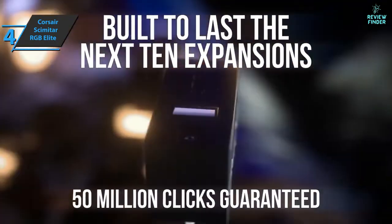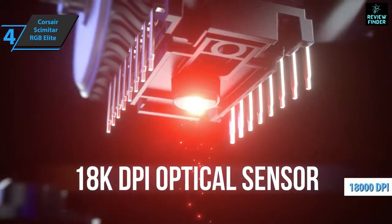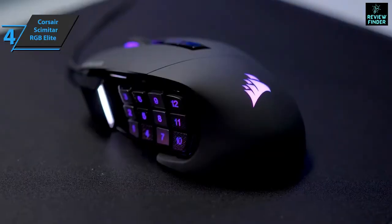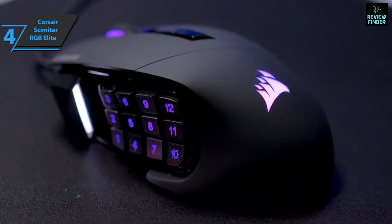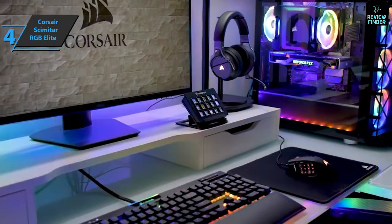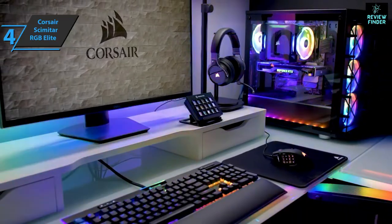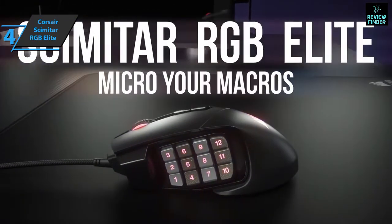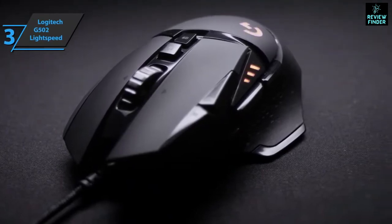The ability to move the Corsair Scimitar RGB Elite's button panel contributes to the ergonomics of the mouse, which is exceptional to begin with. With up to 18,000 DPI and a polling rate of up to 1000 Hz with a one millisecond response, this gaming mouse can definitely keep up with the most intense and fastest games. It is extremely responsive, accurate, and fast. When you pair it with its 12 mechanical buttons, you have the potential to become an unstoppable force in MMO games — assuming you have the skills and talent, of course.